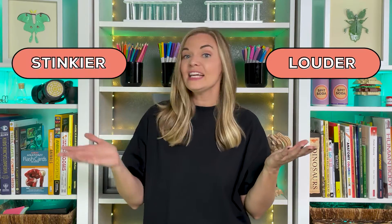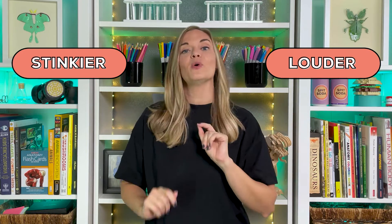Some are louder than others, stinkier than others, and some travel with a bunch of friends. Your particular booty-toot situation all depends on the foods you eat, how healthy you are, and how much and what kind of bacteria live in your gut.